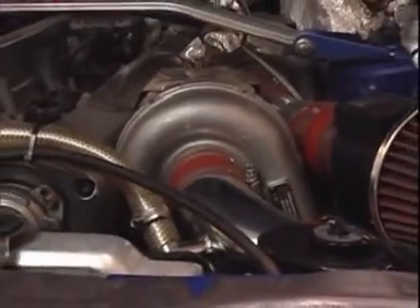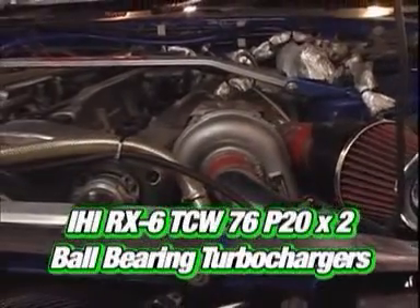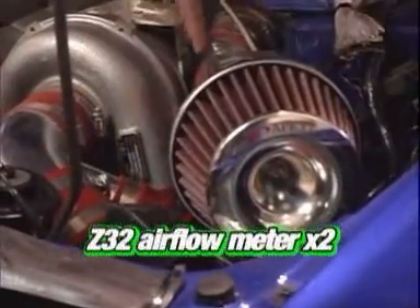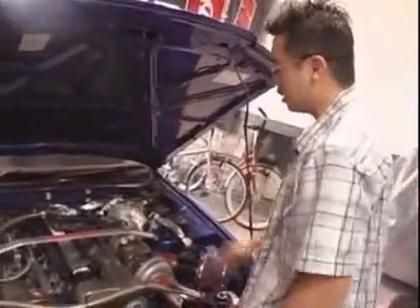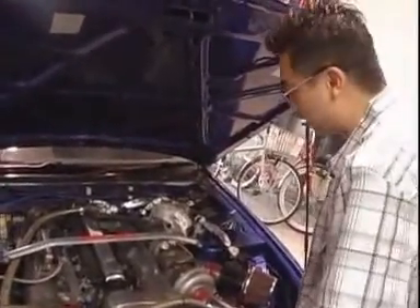The first thing you're going to look at are the turbochargers. These are from Apex — they're RX-6 turbos for you IHI nerds out there. That's the RX-6 TCW-76 with a P-20 exhaust housing. That's in the middle range of the turbos, mated to upgraded airflow meters and Apex power intakes.